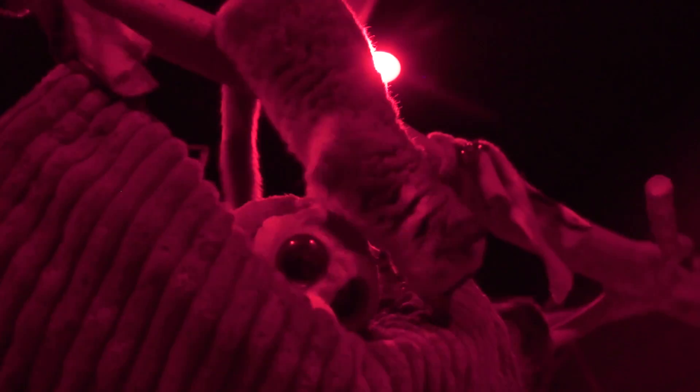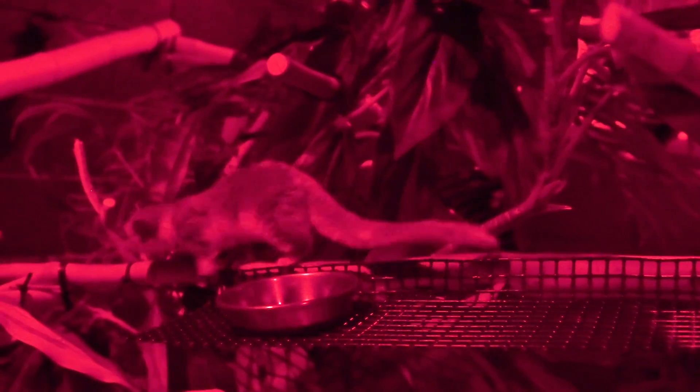I started studying lemurs in the mid-1960s. I never really thought about how long the lemurs would continue to engage me. We've hardly scratched the beginning of understanding lemur physiology in general and the physiology of hibernation in particular — just beginning to get a picture of what's going on in these little bodies.